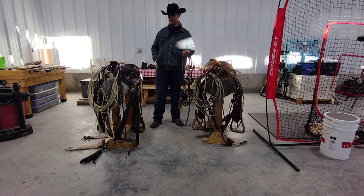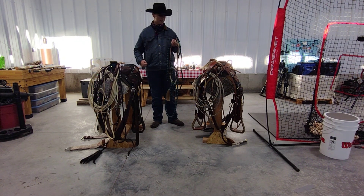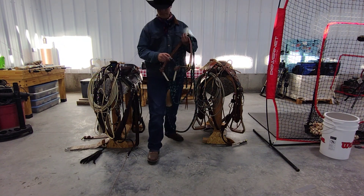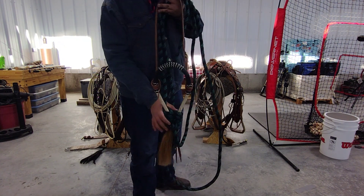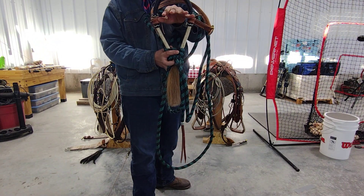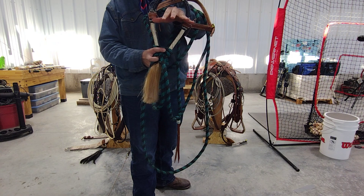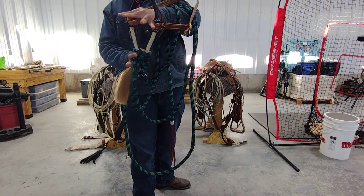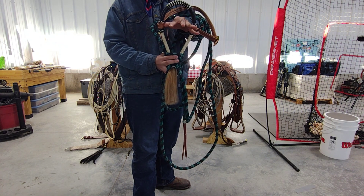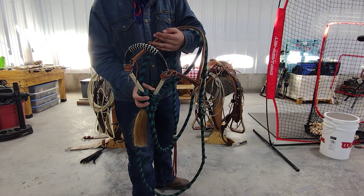This is Tyler with Orange Creek Cowboys and I'm just going to be showing off some of the bits and head stalls that we use. This is a bozel. This just goes completely off of nose pressure. My hand is the horse's nose. When you turn the reins it puts pressure on their noses. Horses' skin have a lot more nerves than humans so they can feel pressure a lot easier.